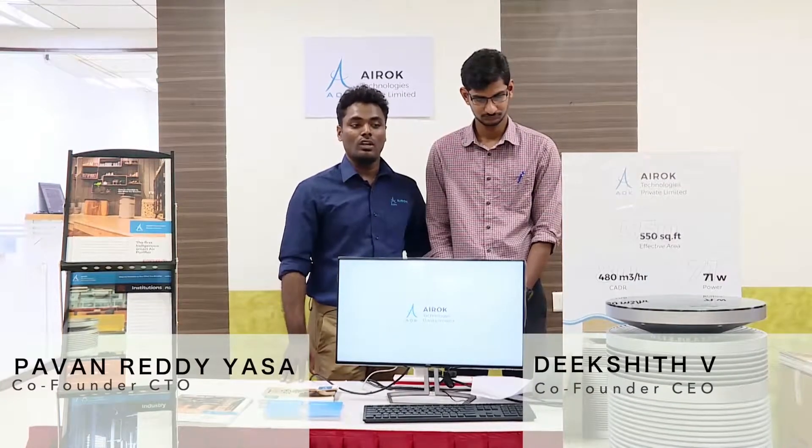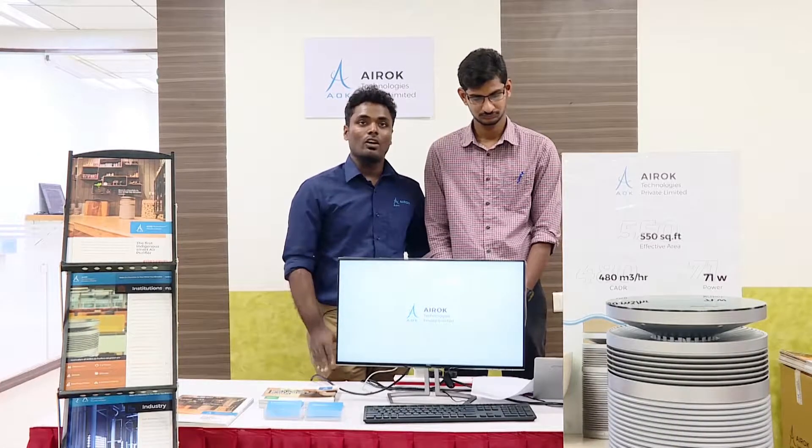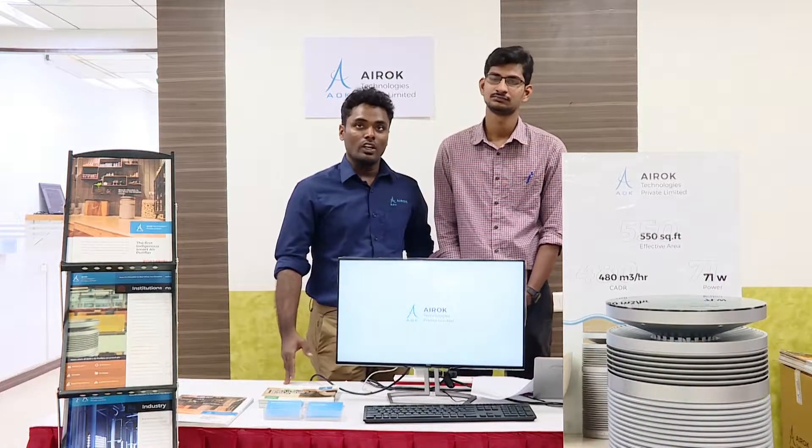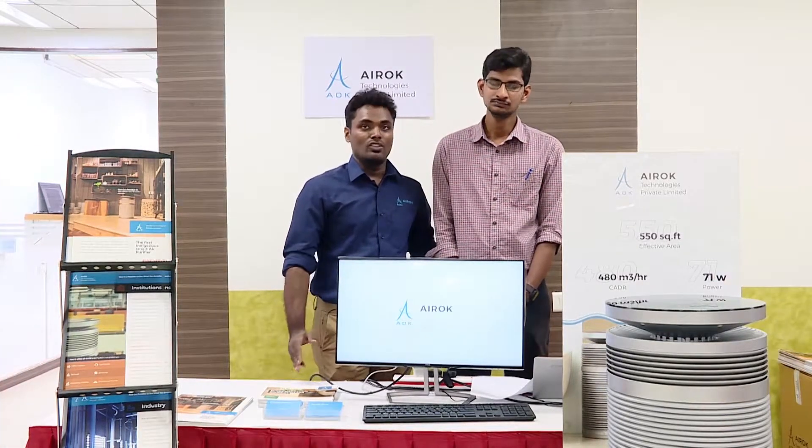Indoor air purifier is the first indigenously developed air purifier, which was completely designed, developed and manufactured in India. We source all the components and raw materials locally and assemble in Chennai itself.